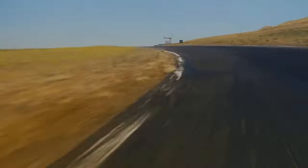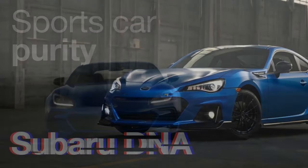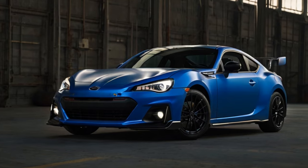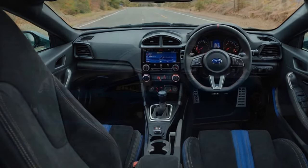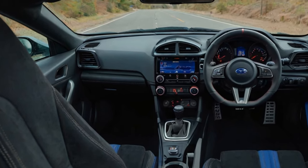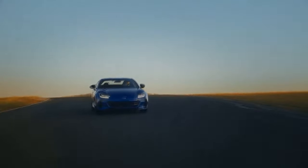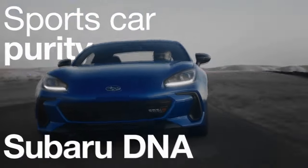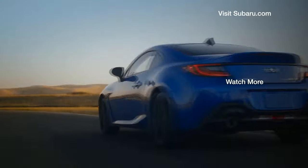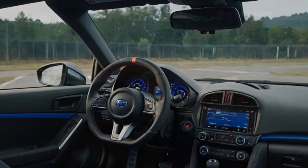Final thoughts: with its precision upgrades and sharp focus on handling, the 2024 Subaru BRZ TS is an enticing option for enthusiasts. Whether it's worth the jump in price depends on your priorities, but there's no doubt this track-tuned sports car holds its own as a refined yet thrilling driving machine. The Subaru BRZ offers a cabin that's clean, functional, and decidedly driver-focused, delivering sporty vibes without overindulging in luxury.